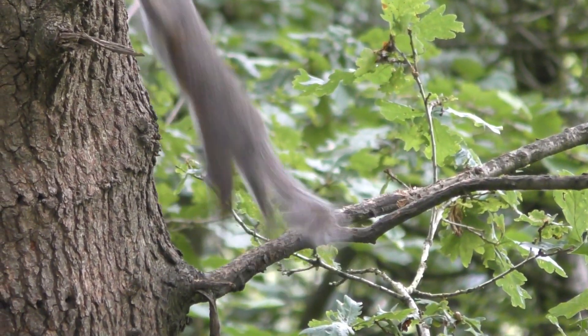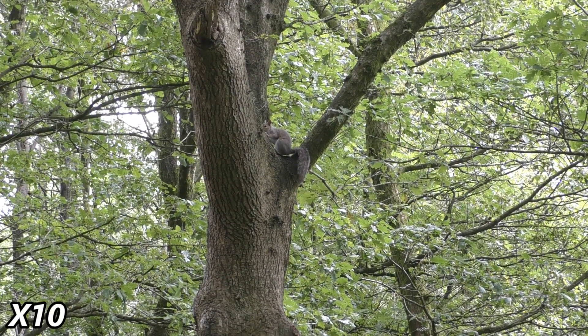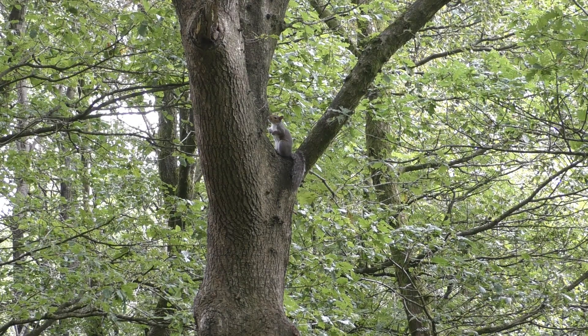Then again, for whatever reason, it decides to leave the feeder and run up onto the tree. I think at this point it's trying to make a break for it, so I put a stop to that.